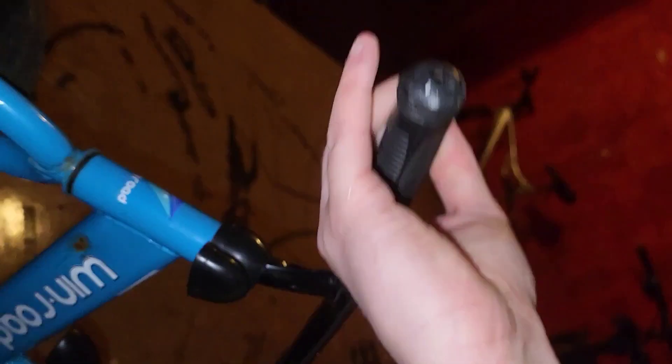We've got another bike - it's a little kids bike, but still a bike. If you're wondering why I bought it, I don't know, I just found it. I can use it for parts or for anything. I don't really want it but it's still good.